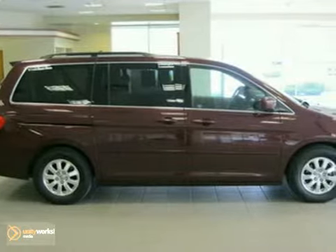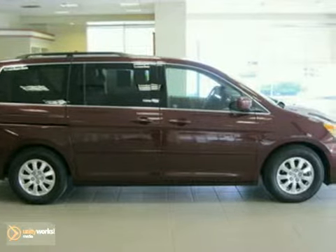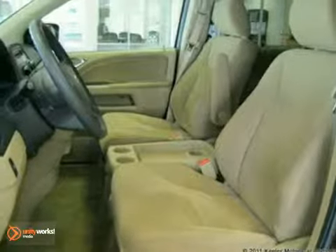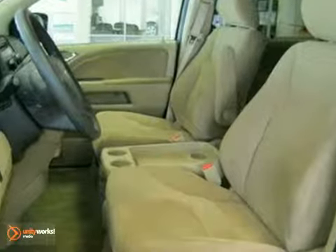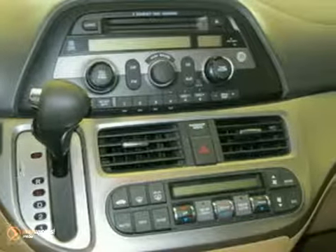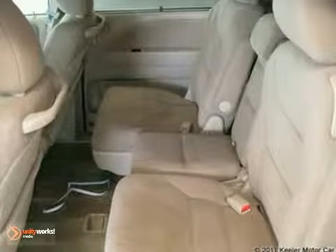It comes with some wonderful features, including automatic temperature control, CD player, home link, garage door opener, heated door mirrors, air conditioning, spoiler, steering wheel mounted audio controls, anti-lock brakes, illuminated entry, remote keyless entry, MP3 decoder, security system, and more.